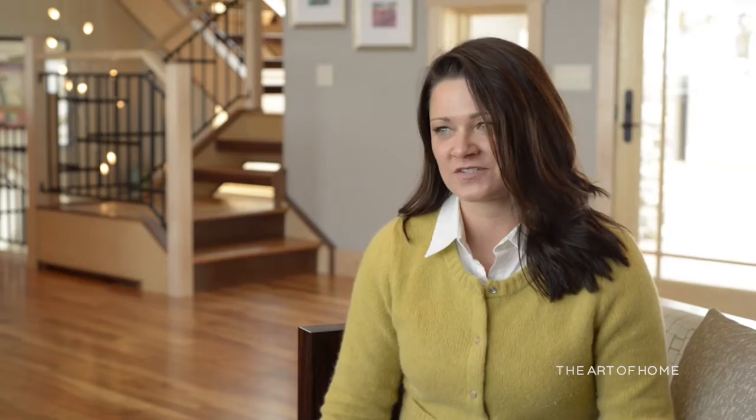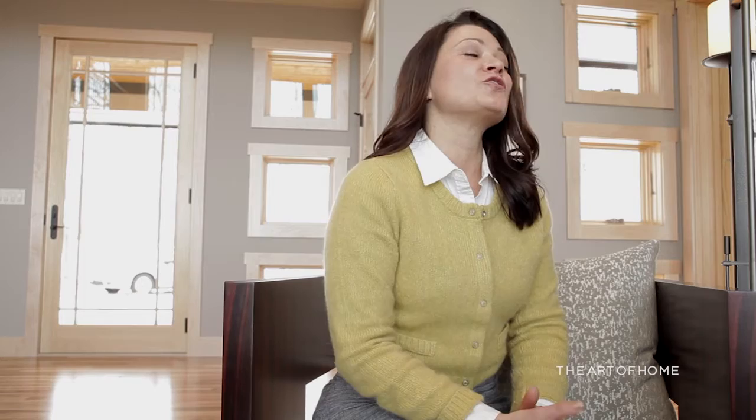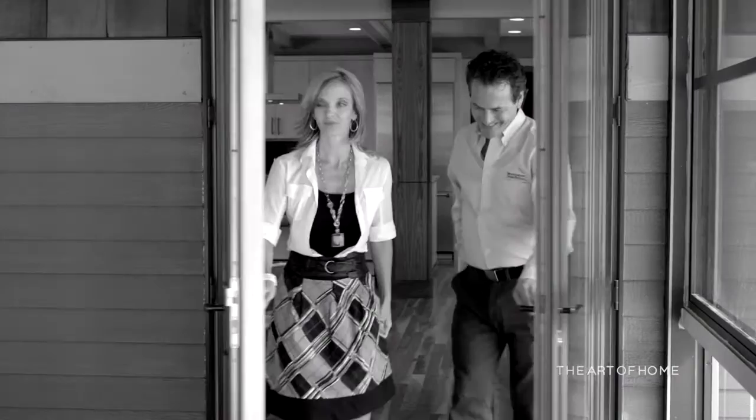One area on the main level where we decided to be more adventurous was the powder room. My philosophy is a powder room is small — you can take huge risks here, and in this case we did. We did the cast iron countertop, the Kohler sink, paired with some beautiful long glass light fixtures. We tiled the back wall to the ceiling, giving it that extra punch. She loved the powder room so much that she selected new artwork specifically for this bathroom — more colorful, picking up on the countertop, backsplash, and wall paint.